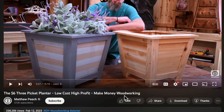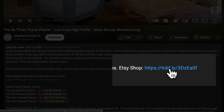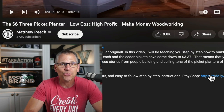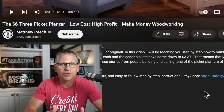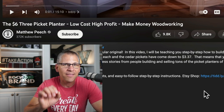Here's a video: it's the '$6 Three-Picket Planter — Low Cost, High Profit, Make Money Woodworking.' If I scroll down in the description, there's a link right here that takes people to his Etsy shop. This video has 258,286 views. Do you think some of those people are going to click through and go to the Etsy shop? Absolutely yes. So every time he uploads a video, he has the potential of driving visitors over to his Etsy shop — and it's clearly working.